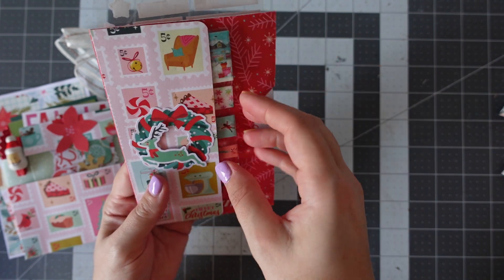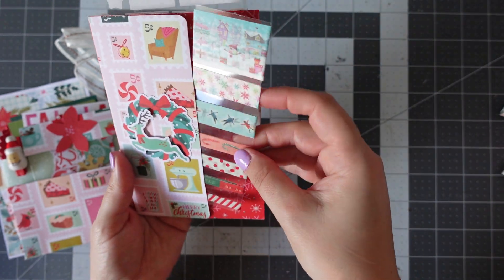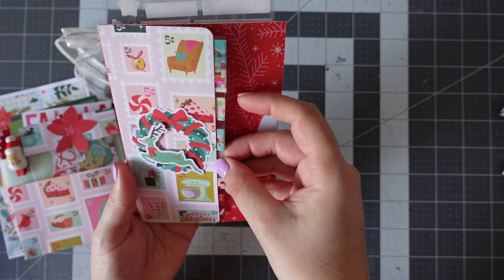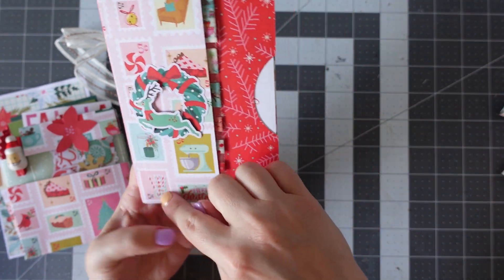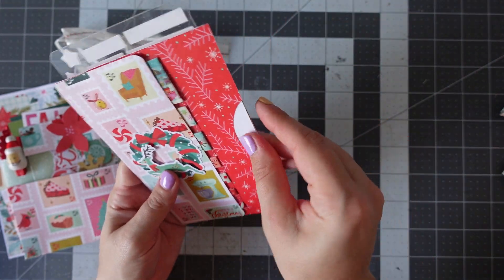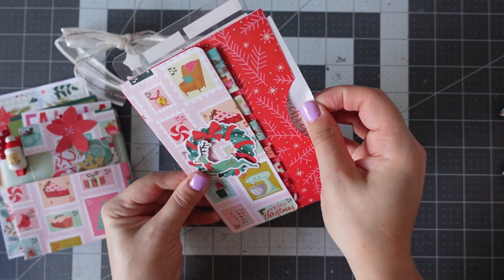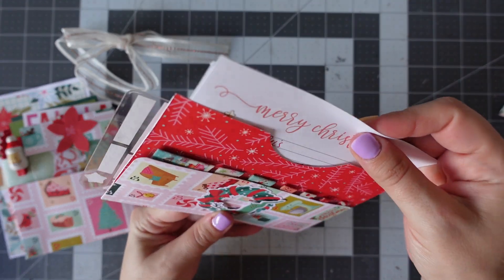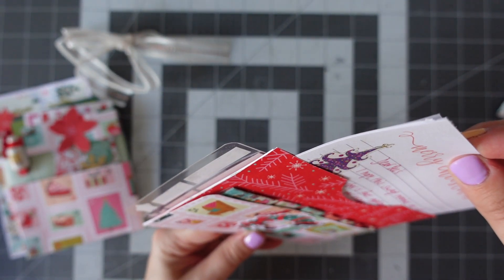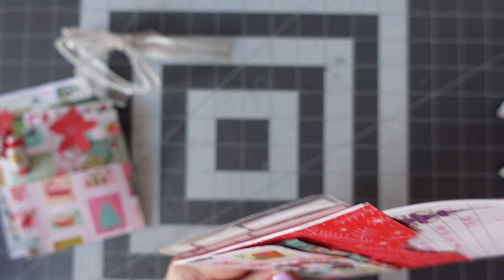That's really gorgeous. And then on this side we've got a whole set of washi tapes — love that. It looks like that pocket has been popped on that way. And in here it says Merry Christmas, and it says Dear Bex.